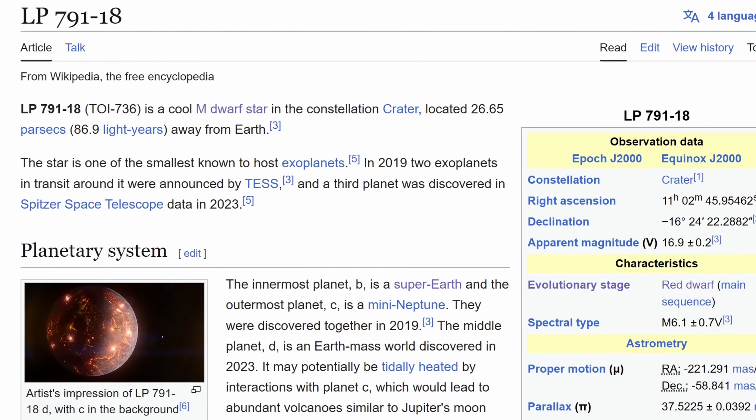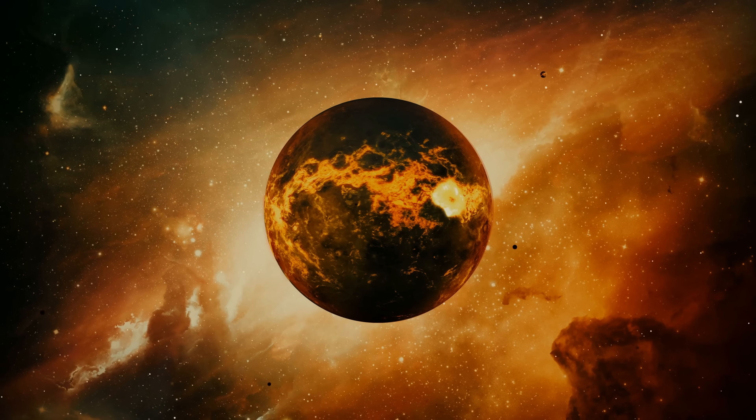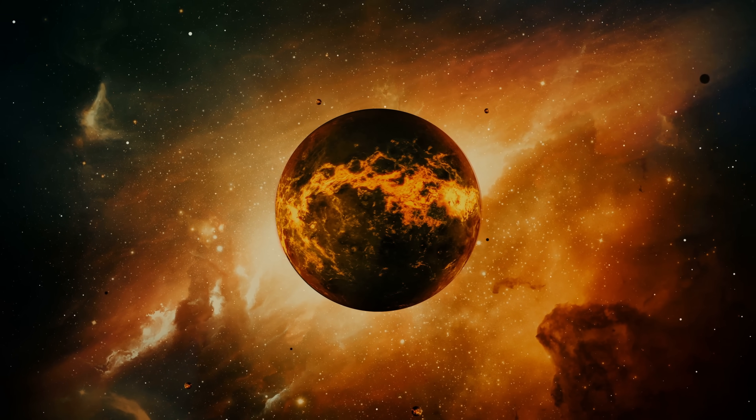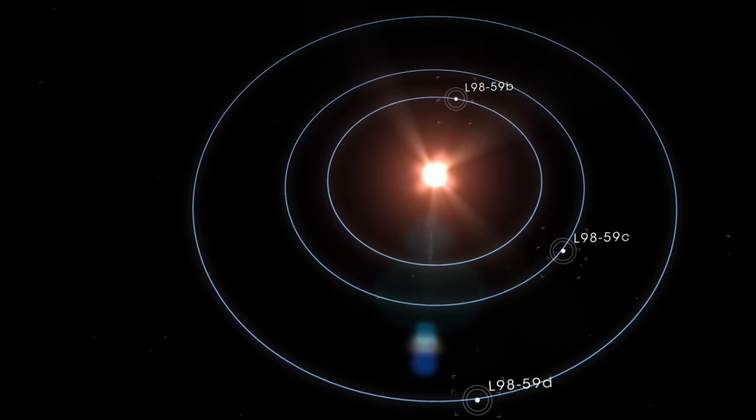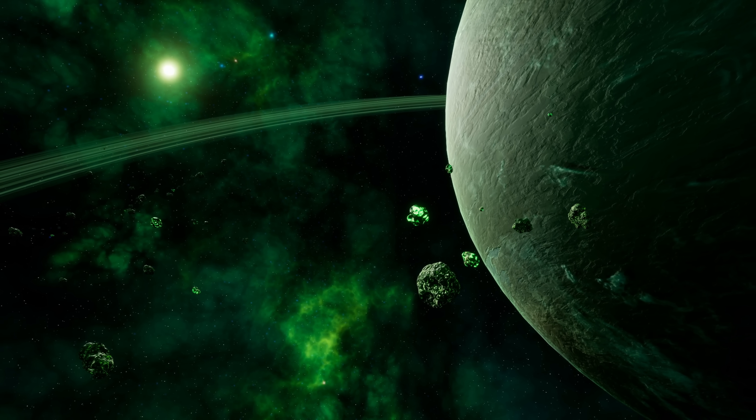Interestingly, something very similar was actually discovered around a different planet — the planet LP-791-18 — that was also very similar in size to this planet, and based on gravitational interactions was also assumed to be potentially volcanic. And so this tidal interaction might be one of the ways for many of these planets to continuously replenish their own atmospheres, thus maybe even creating somewhat hospitable conditions for some kind of life.